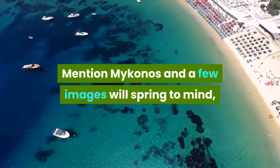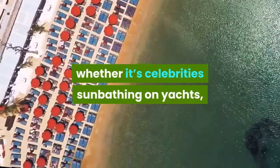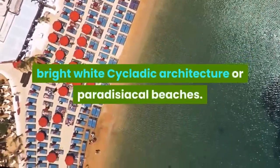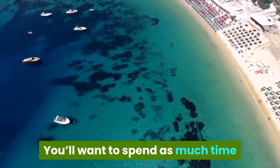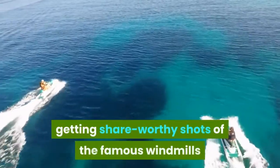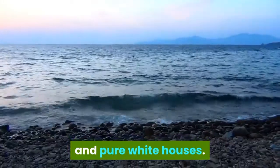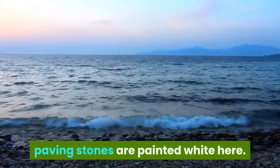Mention Mykonos and a few images will spring to mind — whether it is celebrity sunbathing on yachts, bright white Cycladic architecture, or paradisical beaches. You'll want to spend as much time as possible in the fashionable and arty shore, getting shareable shots of the famous windmills and pure white houses. Even the cracks between the marble paving stones are painted white here.